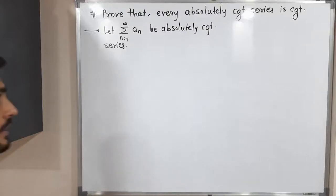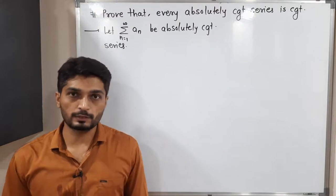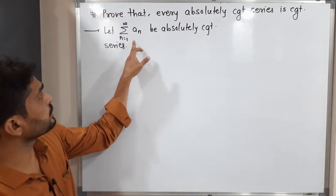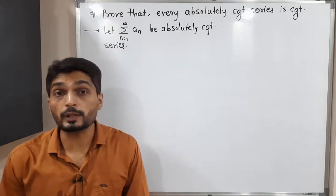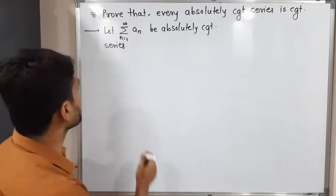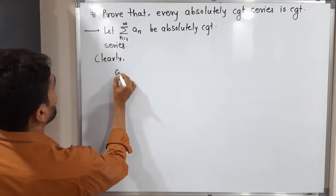Let us discuss this result. We are going to prove that every absolutely convergent series is convergent. So here I assume summation aₙ is an absolutely convergent series, and we are going to prove that it is a convergent series.